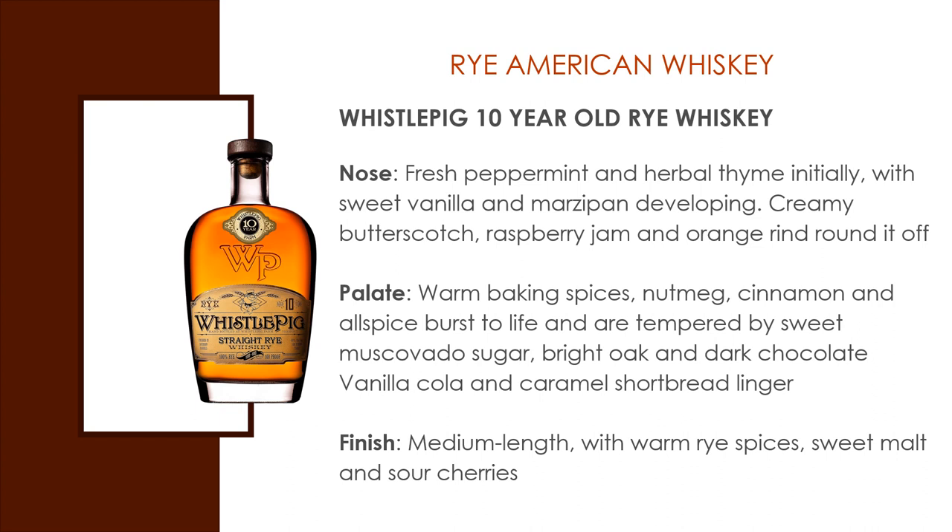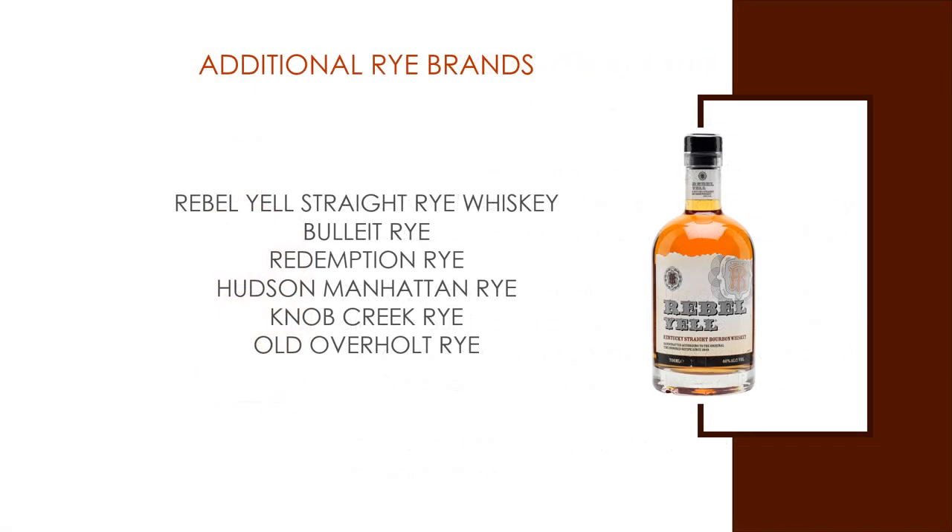Whistle Pig is distilled and initially aged in Canada, with four years of further aging at Whistle Pig Farm in the United States. This, as the owner puts it, is a Canadian-U.S. collaboration to the core. Other examples of rye whiskey include Rebel Yell Straight Rye, Bullet Rye, Knob Creek Rye, Redemption Rye, Hudson Manhattan Rye, and Old Overholt Rye.